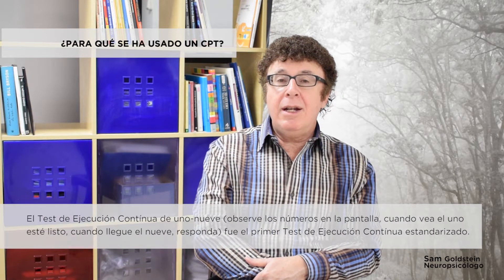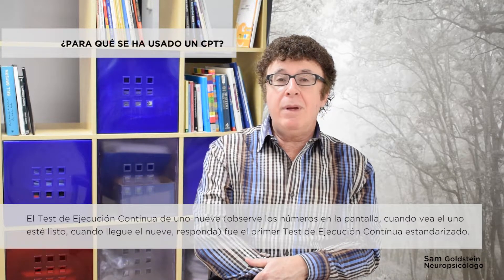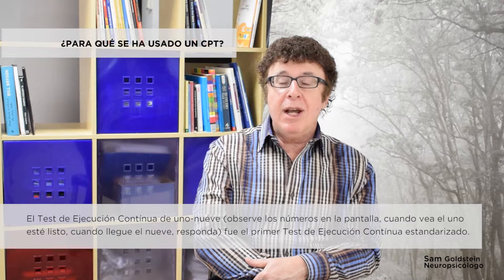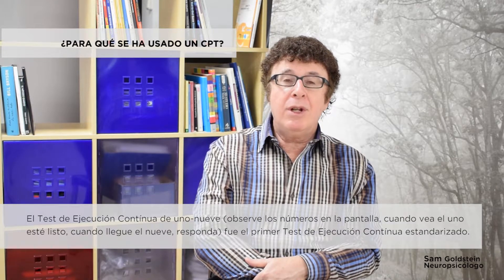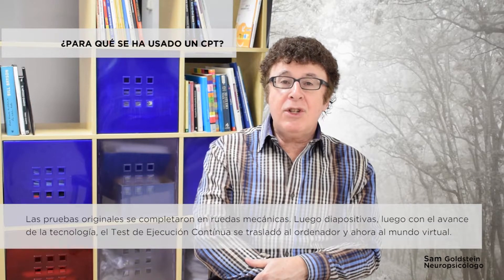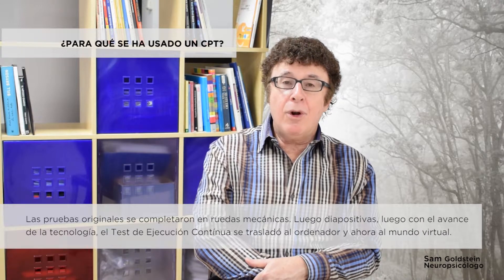The 1-9 continuous performance test — that is, watch for numbers appearing on the screen; when you see the 1, be ready, and when the 9 comes next — was the first standardized continuous performance test. The original tests were completed on mechanical wheels, then slides, and then with the advent of technology, the continuous performance test moved into the virtual world.